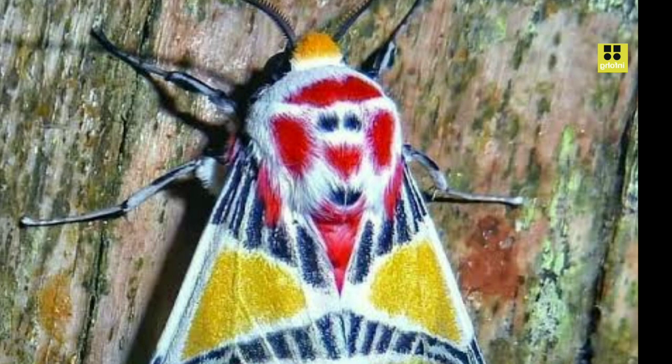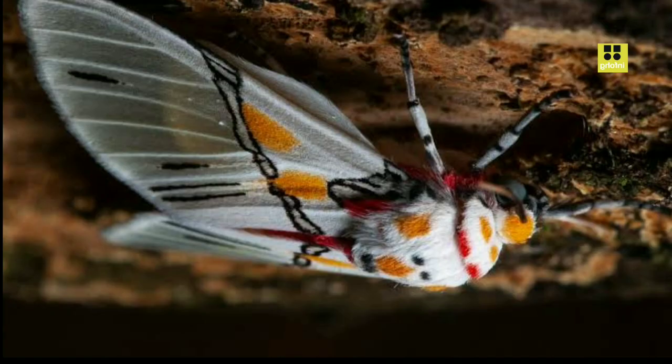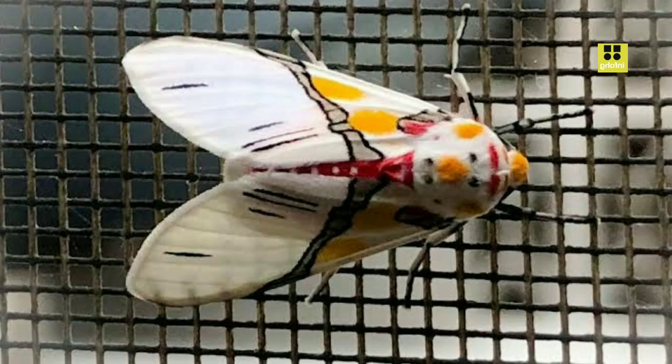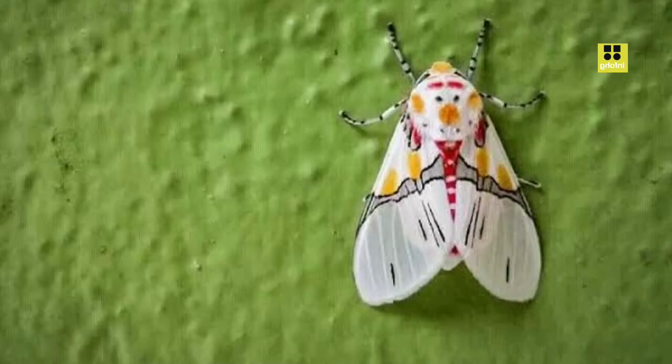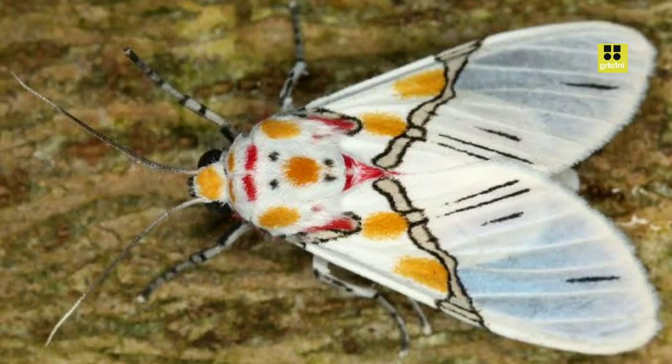One of the distinguishing features of this moth is its wing coloration. Its forewings often exhibit a striking combination of hues, which may include various shades of brown, gray, and black, arranged in captivating patterns. Some individuals may have vibrant markings, while others might possess more subdued colors to blend in with their natural surroundings. This unique wing pattern serves several functions, including camouflage to protect the moth from potential predators and aiding in courtship displays.